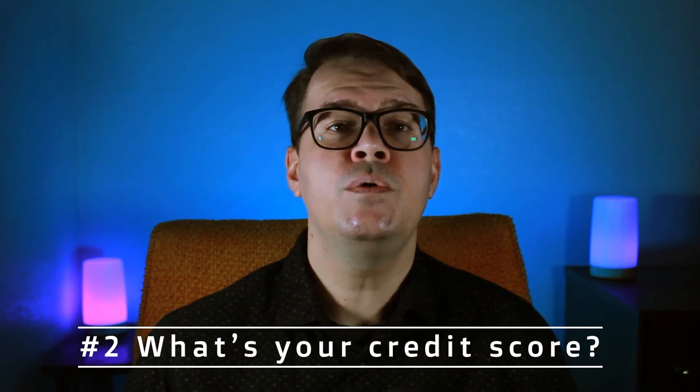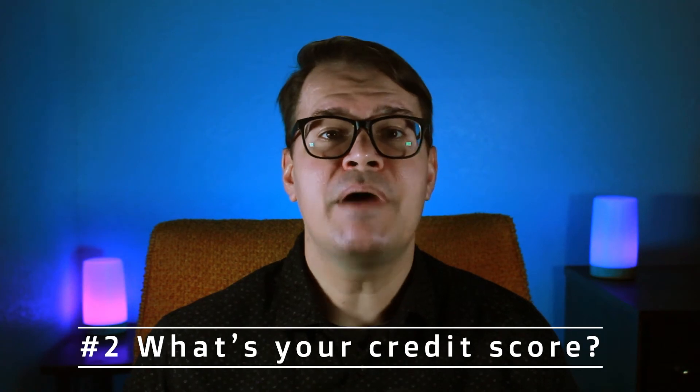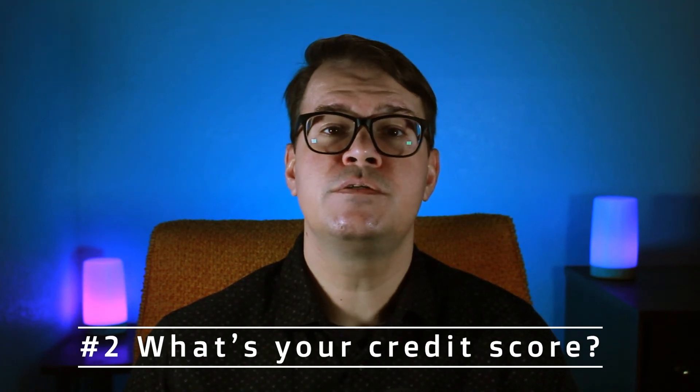Step two, know your credit score. Keep in mind that the credit score used by most mortgage lenders is your FICO score, which can vary from the credit score you get from websites like Credit Karma. Sometimes your bank can tell you your credit score via their banking app. Once you know your score, try to clean up any debt you may have. This will also help you qualify for a bigger loan if you can keep your debt-to-income ratio low.